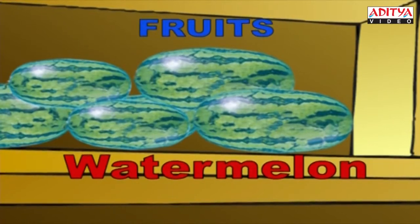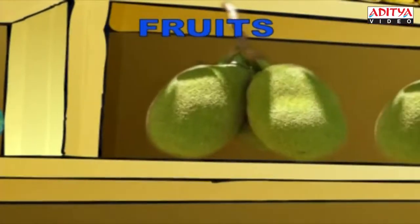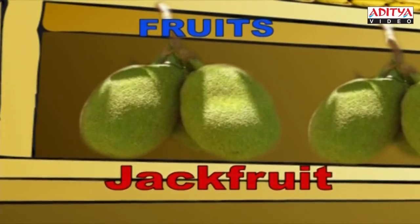Watermelon. W-A-T-E-R-M-E-L-O-N, Watermelon. Hey, this is the big, big jackfruit. J-A-C-K-F-R-U-I-T, Jackfruit.